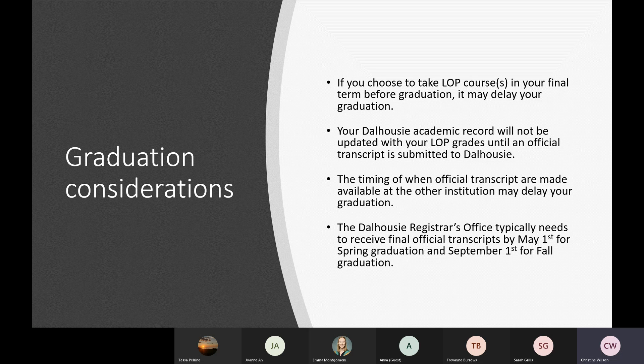If you're choosing to take LOP courses in your final term before your anticipated graduation, it may delay your graduation because grades won't be updated on your Dal record until we receive the official transcript from the LOP institution. Typically, we need to receive an official transcript by May 1st for everything to be processed in time for spring graduation, and by September 1st for fall graduation. If transcripts are received after those dates, we can't guarantee they'll be processed in time for Senate to approve the graduation lists.